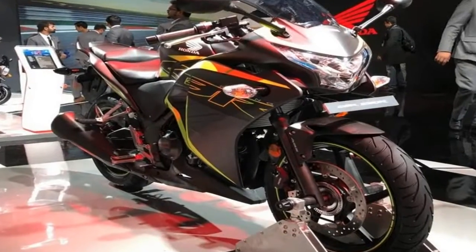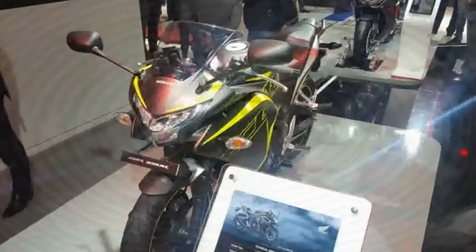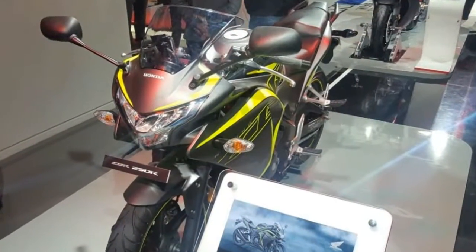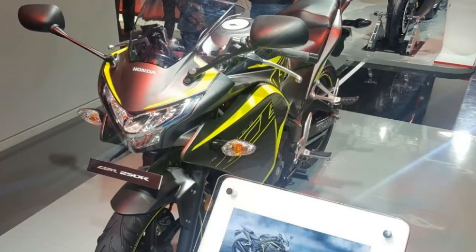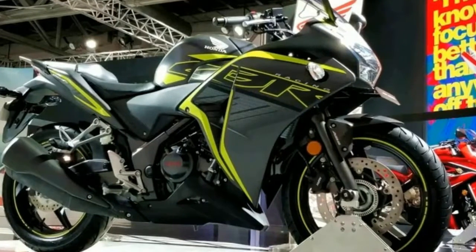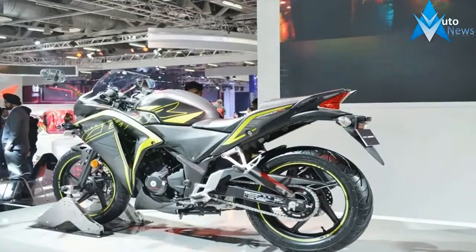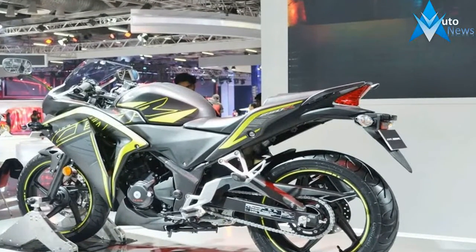Honda's stall was buzzing at this year's Auto Expo, with 11 two-wheelers showcased, including the new Honda Blade, updated Activa 5G and more. One of these was the updated Honda CBR250R. It was only last year that the baby CBR was discontinued from our markets for not being CIP compliant. Now, it looks like Honda is gearing up for a comeback of its faired sports tourer.